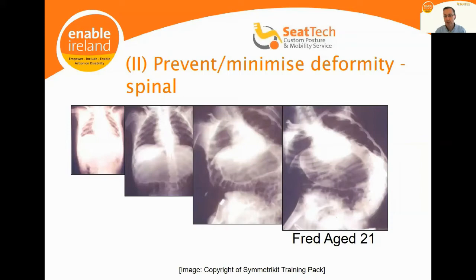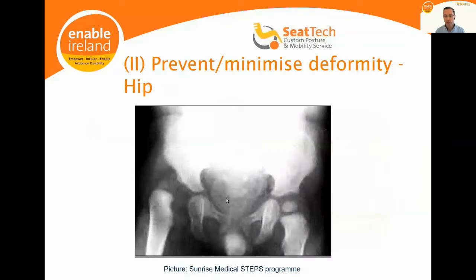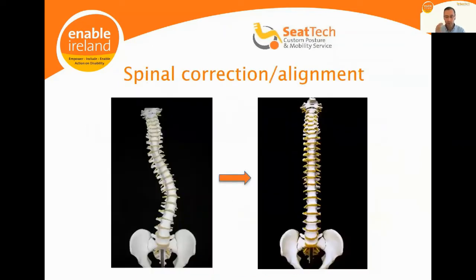There is an element of inevitability to the progression of physical deformity, but our objective is to minimize or prevent that progression. We look at spinal correction and alignment — applying corrective supports to a distorted or scoliotic spine to help it maintain an upright posture.